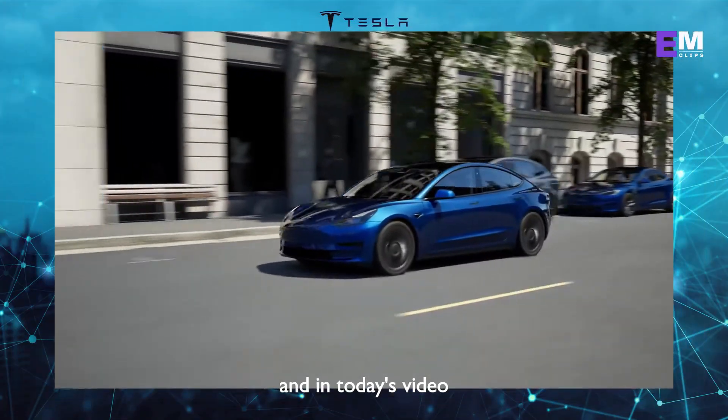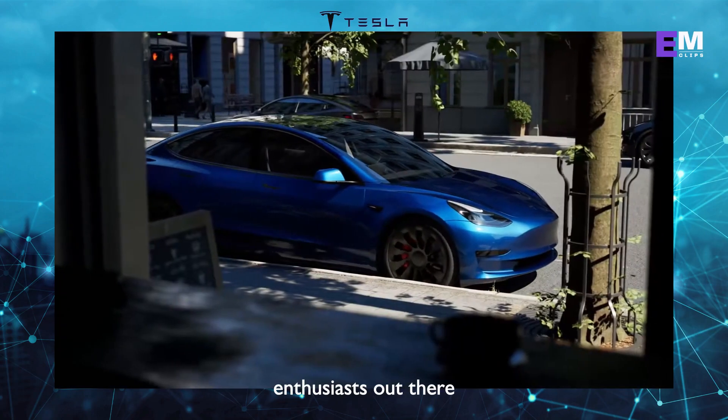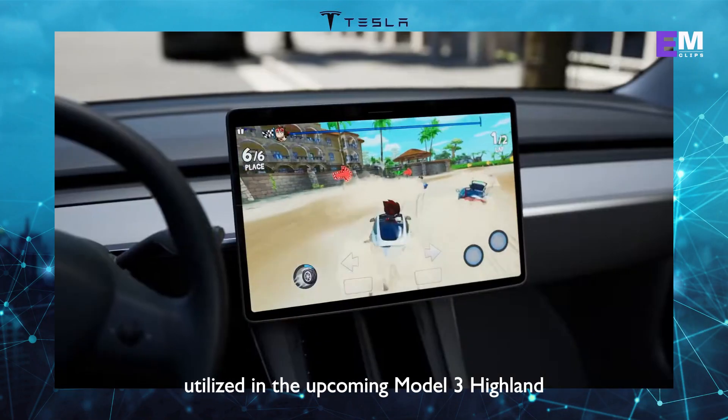Welcome back to our channel, and in today's video, we have some exciting news for all the Tesla enthusiasts out there. Tesla was recently granted a new patent for a steer-by-wire system, and it appears that this technology will be utilized in the upcoming Model 3 Highland.